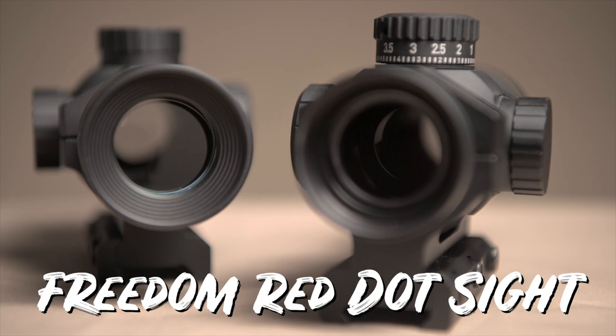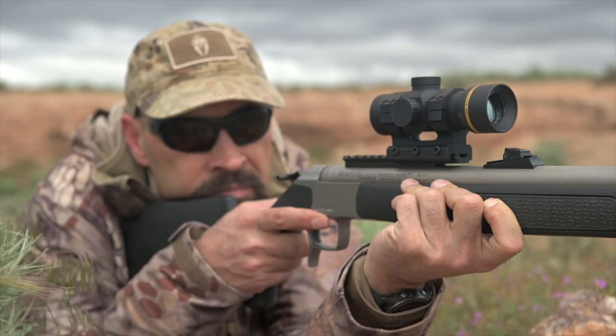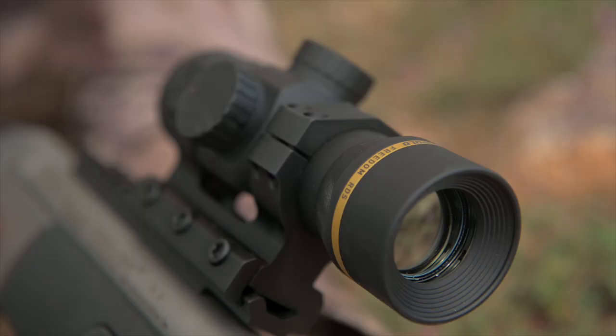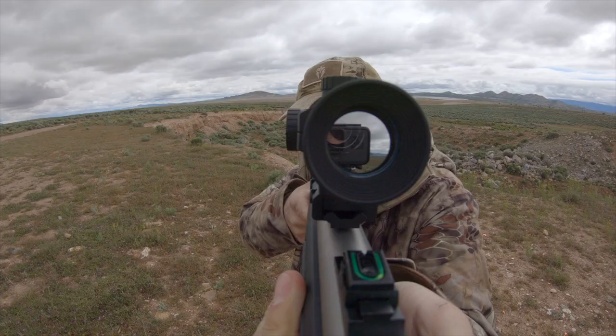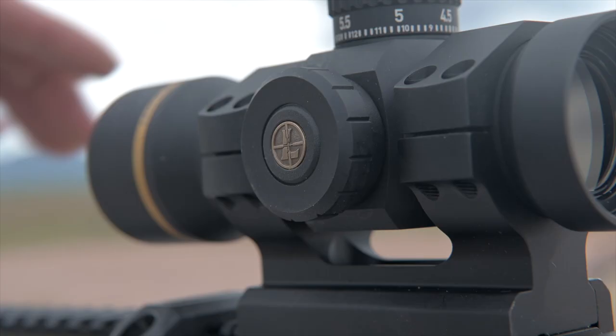The Freedom RDS is available in two models. The first is a capped turret version that is excellent for shotguns and muzzle loaders. Both feature Leupold's amazing edge-to-edge clarity, and the Twilight Max Red Dot system captures a lot of light for early morning or late evening use. A 1 MOA adjustable brightness Red Dot provides a highly visible aiming point for extremely fast target acquisition, and this small parallax-free dot doesn't obscure the target.